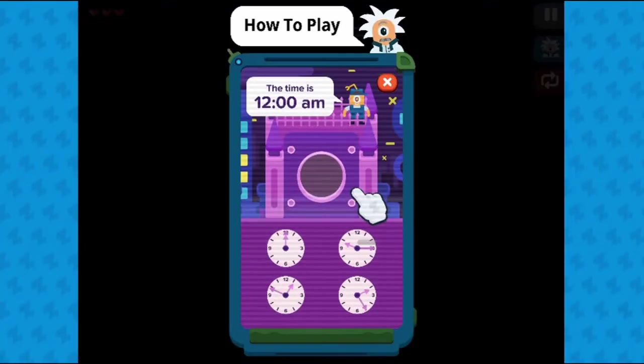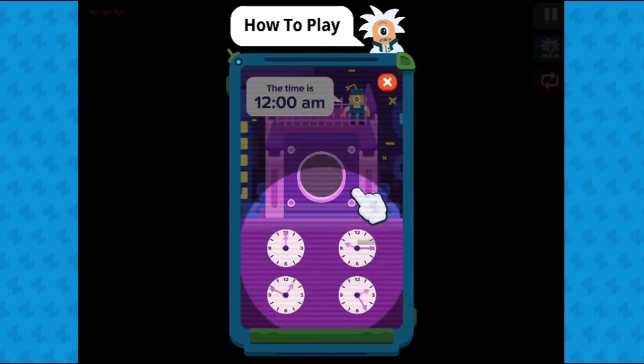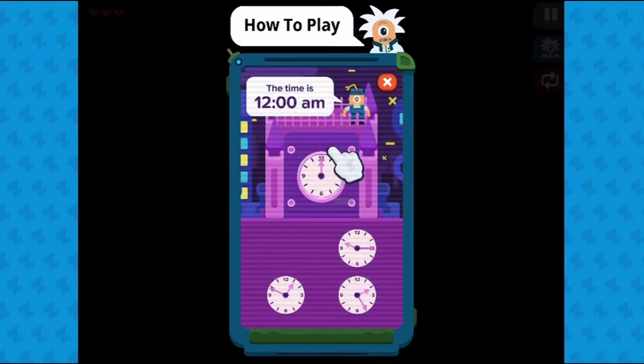Legends of Learning presents the Telling Time Game. This is a math game that makes learning about telling and writing time fun and easy to understand.